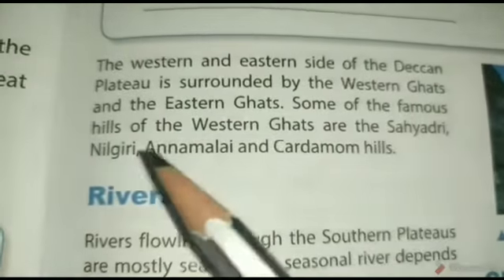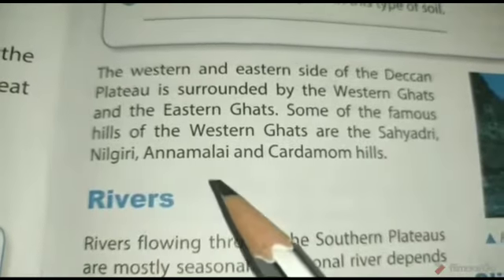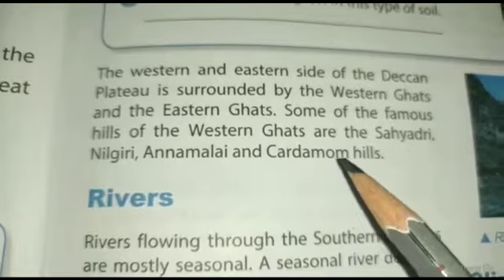Some of the famous hills of the Western Ghats are Sayadri, Neelgiri, Annamalai and Cardamom Hills.